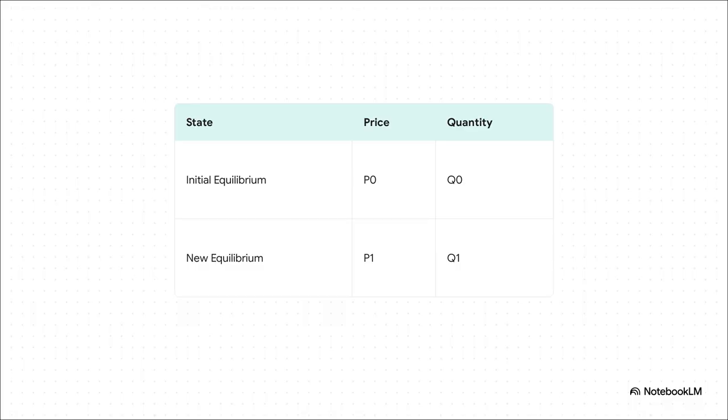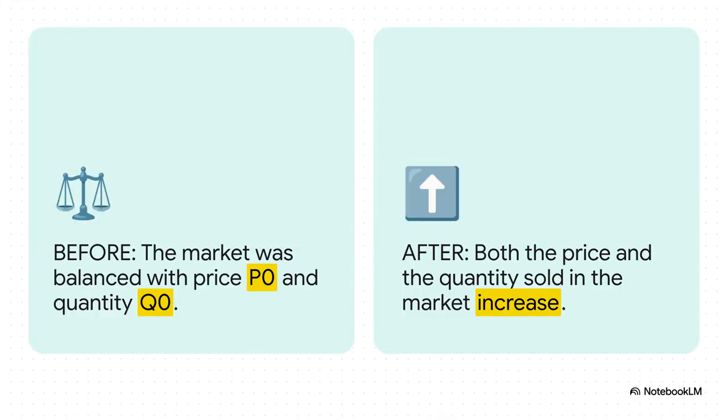So let's go back to our table from the beginning. We can now add a new row for our new equilibrium. There's a new price, P1, and a new quantity, Q1 — this is the market's new normal. And here is the big reveal: after everyone's income went down, both the price of black bread and the amount of it being sold went up. Less money in people's pockets led to a hotter, more expensive market for this one product. That is the puzzle solved right there.